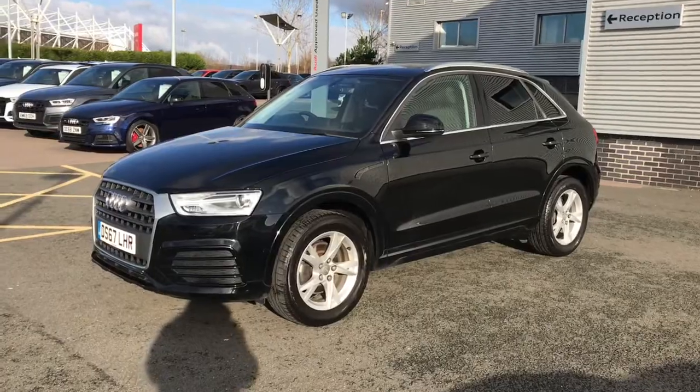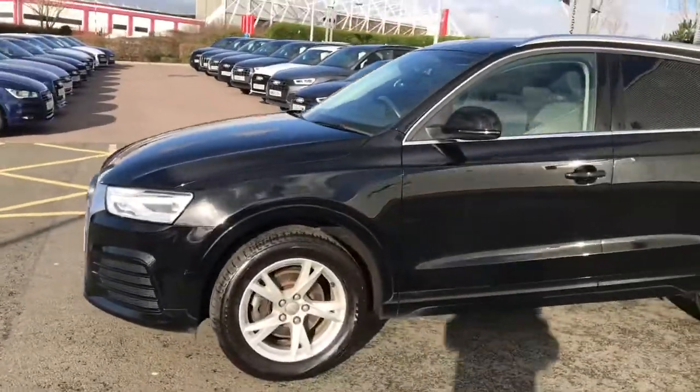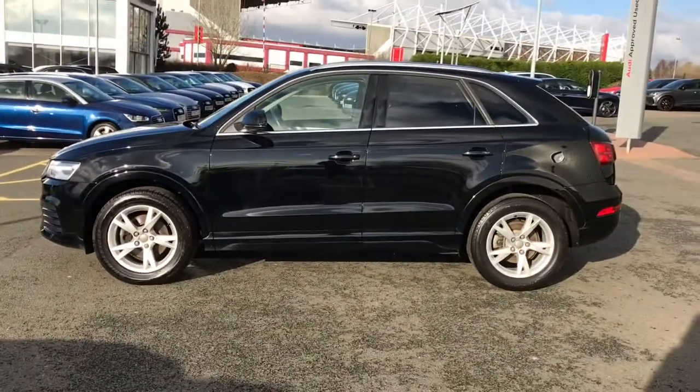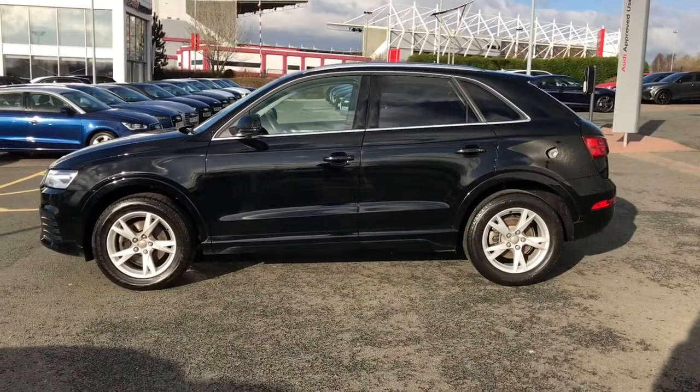The vehicle is finished in brilliant black and has the Xenon headlights with LED daytime running lights, LED rear lights, and 17-inch 5-spoke wide design alloy wheels.